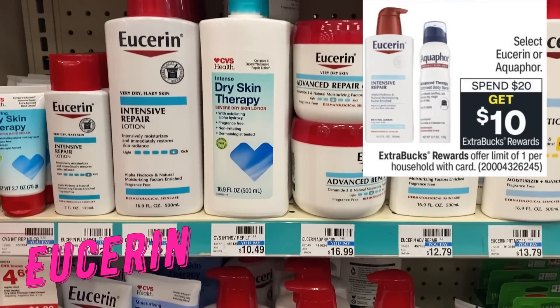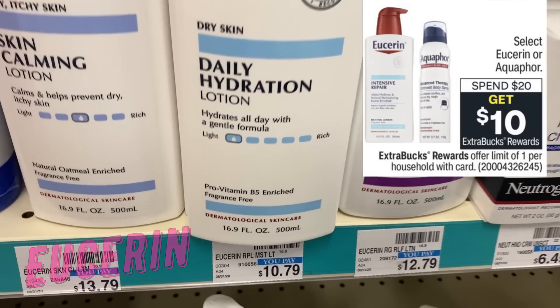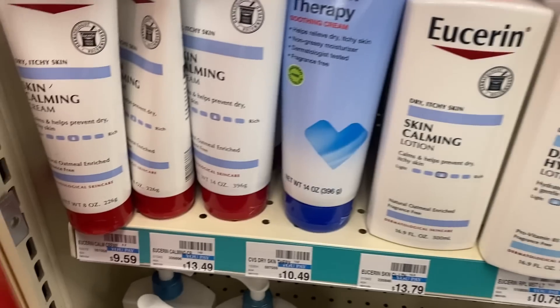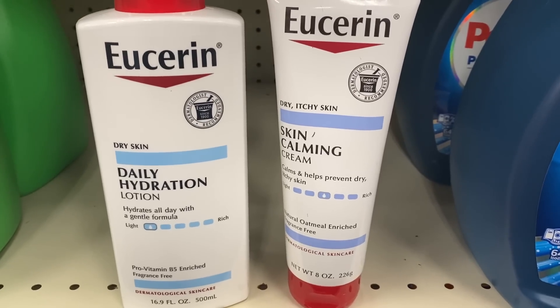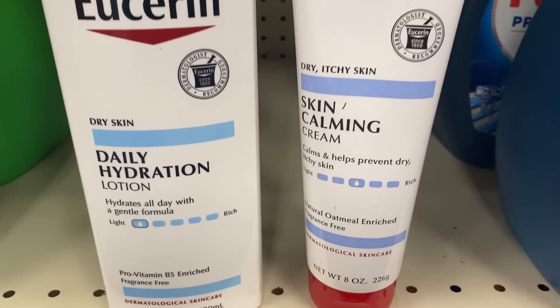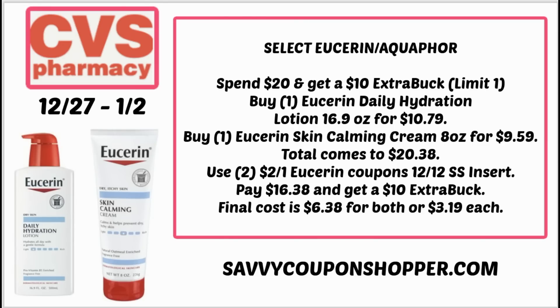Aveeno and Aquaphor are back for spend $20, earn a $10 Extra Buck. Included is the daily hydration 16.9 oz bottle for $10.79 and the skin calming cream 8 oz bottle for $9.59. Grab one of each — total comes to $20.38. We have $2 Aveeno coupons in our 12/12 Smart Source; use two of those, and you'll pay $16.38 and get back a $10 Extra Buck, making both products $6.38 total, or just $3.19 each. There's also sometimes an Aveeno CRT or a three off $10 lotion CRT you could work with.